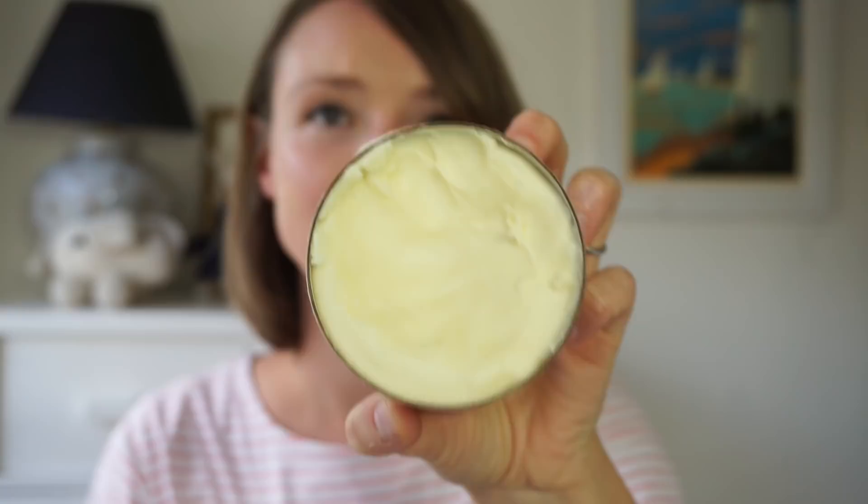They're certified organic by the Soil Association, which is often one of those things that I feel like I have to make a compromise on. Because so often, you can find beauty products that are certified organic but the packaging isn't really that great, or you can find products that aren't certified organic and have better packaging. But this is like the best of both. And on top of that, it's a really beautiful product to use — so nice. It smells of lavender, this one.